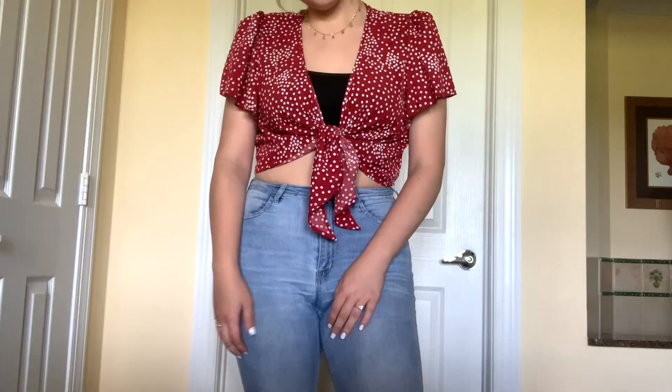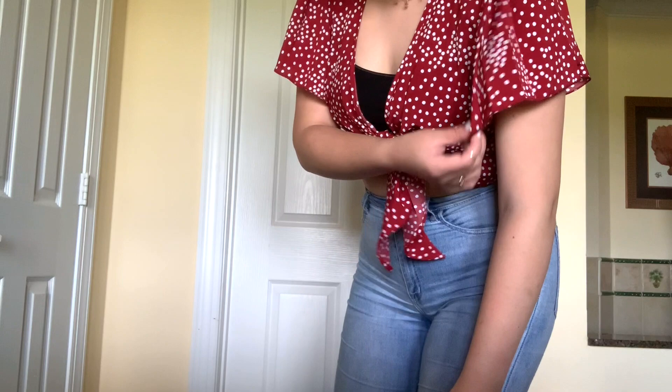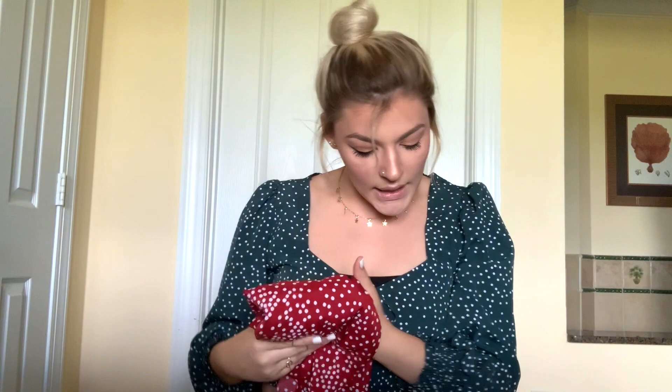Next is one of these wrap tops — it's really cute, flowy, and nice with little ruffly sleeves. It's very girly and dainty, and the pattern looks a lot like that last skirt. I got this in a size medium and I really love the wrap tie on it.